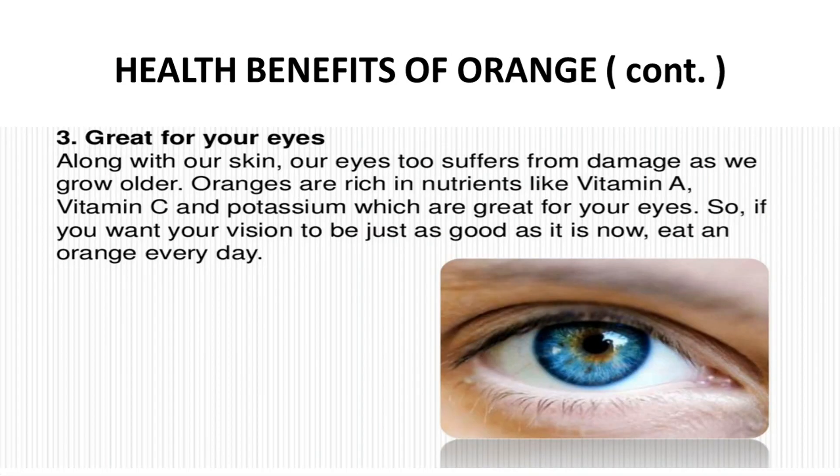The third health benefit is that oranges are great for your eyes. Along with our skin, our eyes suffer from damage as we grow older. Oranges are rich in nutrients like vitamin A, vitamin C, and potassium, which are great sources for your eyes. If you want your vision to be just as good as it is now, eat an orange every day.